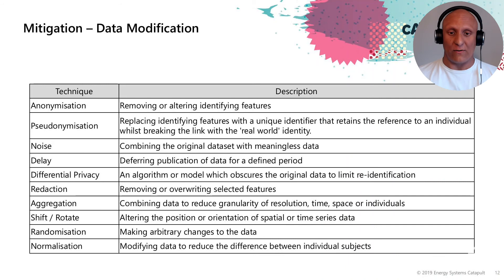Shifting, rotating and randomisation is altering the position, orientation or making arbitrary changes. This could be something like mixing up the address details of specific participants such that, with energy demand, it's not tied to a specific address or MPAN and is not identifiable to a specific person.